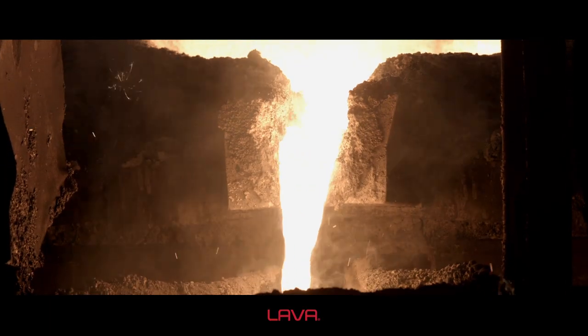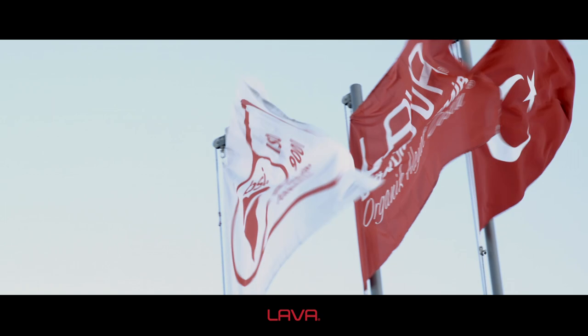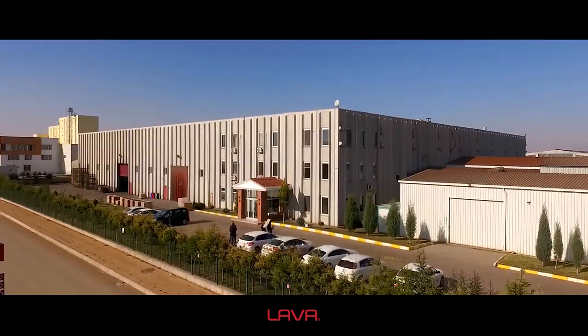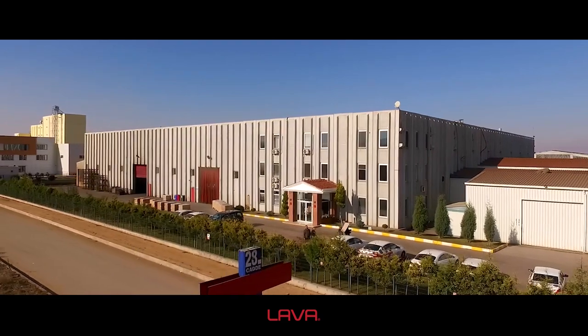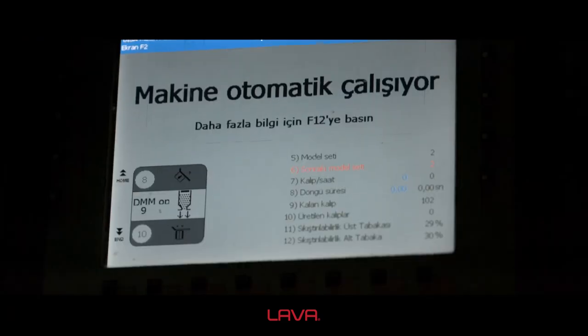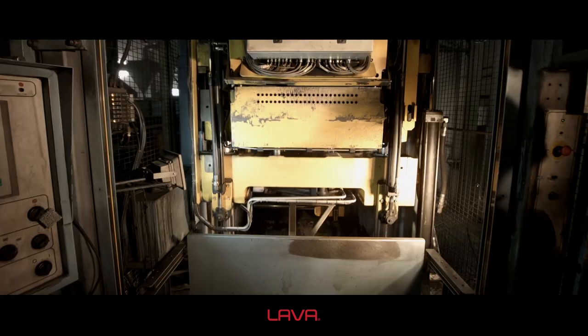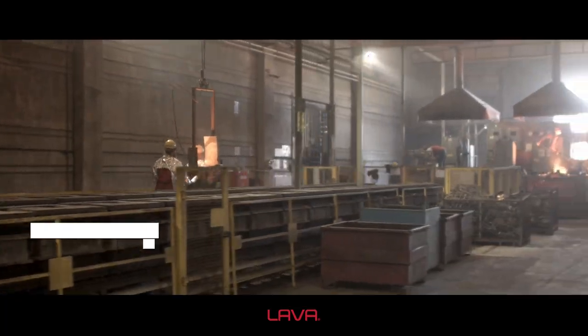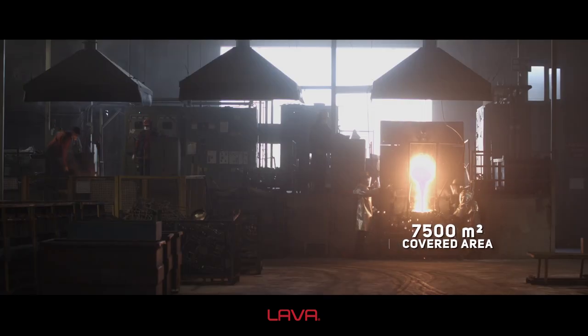Lava Metal Casting Industry Trade Inc., a company whose name was inspired by fire, started its production in 2011 in the Organized Industry Zone Eskisehir, with a family experience of 40 years, a modern machine park on an open area of 15,000 square meters and a covered area of 7,500 square meters.